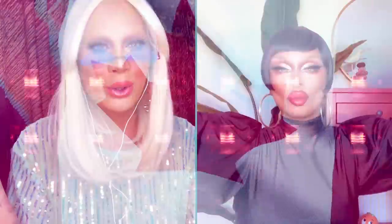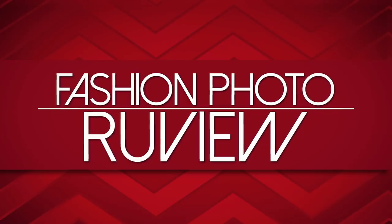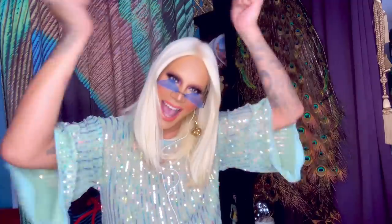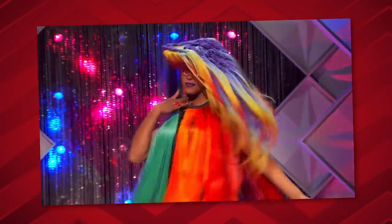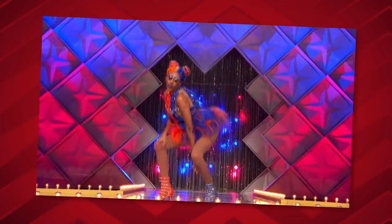Hi everyone, it's Raja and Raven and welcome to this week's episode of RuPaul's Drag Race Canada Edition Fashion Photo Review. We are going to be tooting and booting the looks of the queens on the main stage of Canada's Drag Race. This week the queens' looks on the main stage are themed 'Quebeki with the good hair' — so it's a hair challenge.